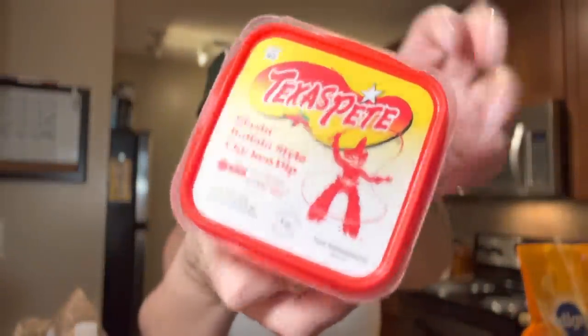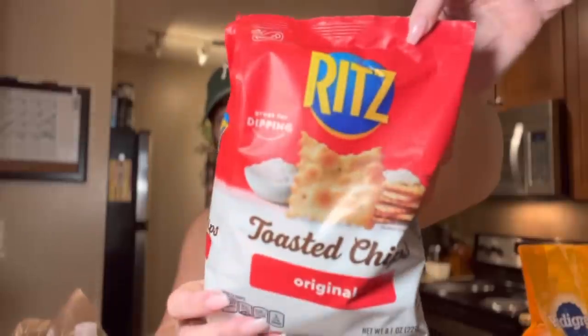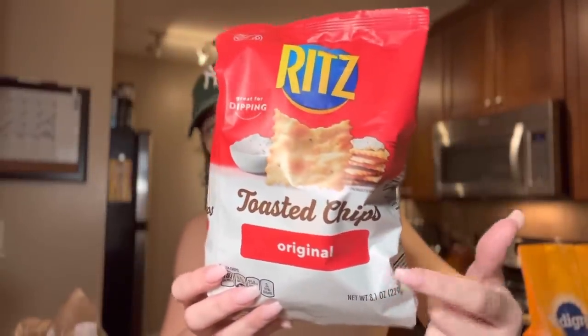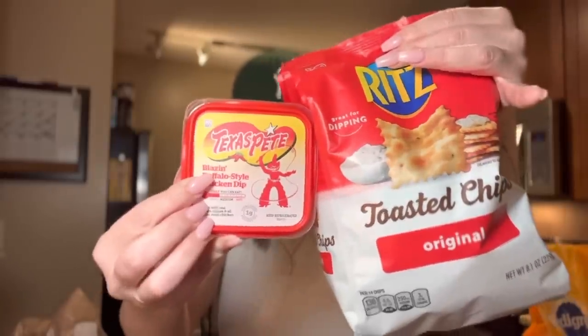I grabbed some Texas Pete Blazing Buffalo Style Chicken Dip — it's literally like a buffalo chicken dip type of chicken salad and it's pretty good. I always get the toasted rich crackers original to eat with it. These two together make such a good snack, y'all — so good, love it!